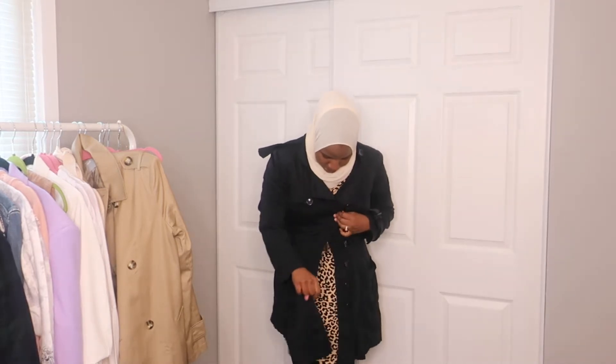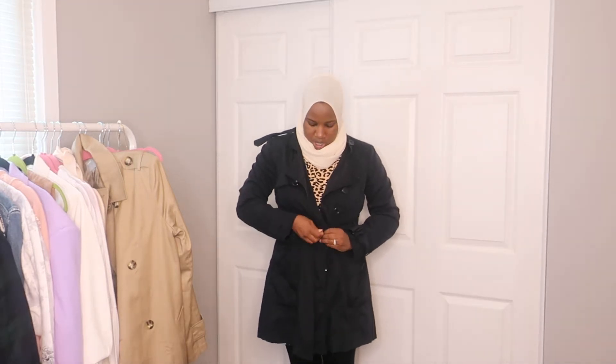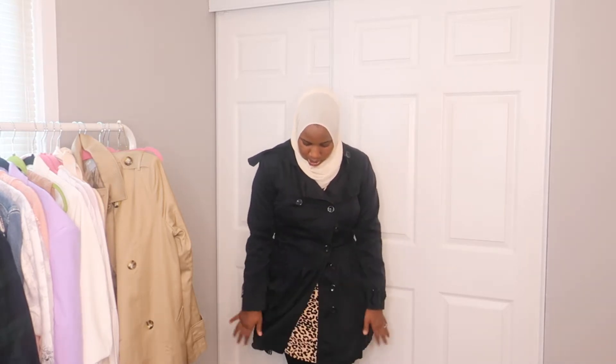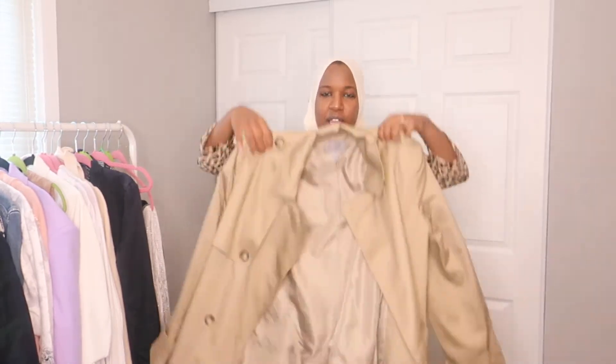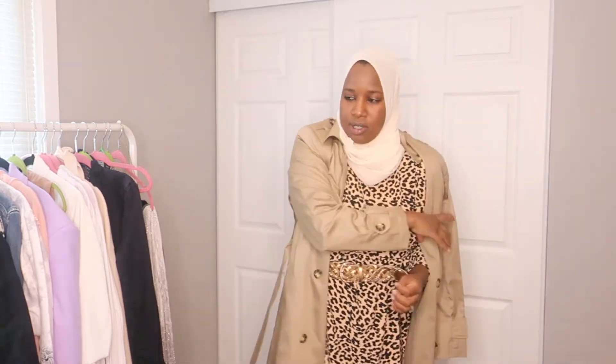The ASOS trench coat has a kind of skirt effect on it too, and if you button it up with the belt it's going to be a little fitted but it still works. The old navy one I may not be able to find a link for, but essentially I like to have a darker one and a lighter one so you can mix and match with your wardrobe. I featured the ASOS trench coat in my previous ASOS haul video too.